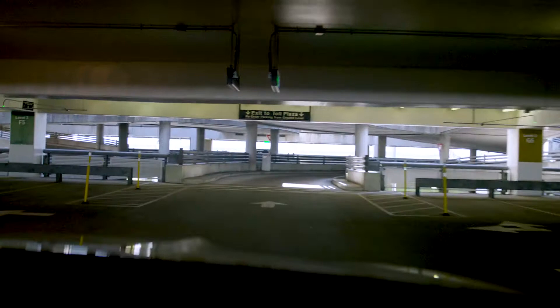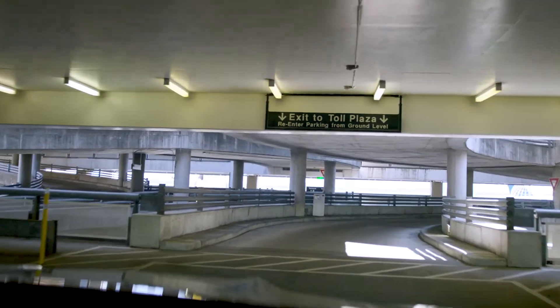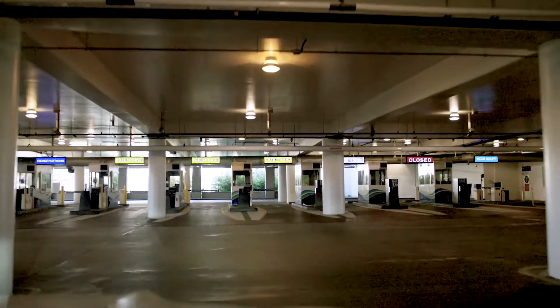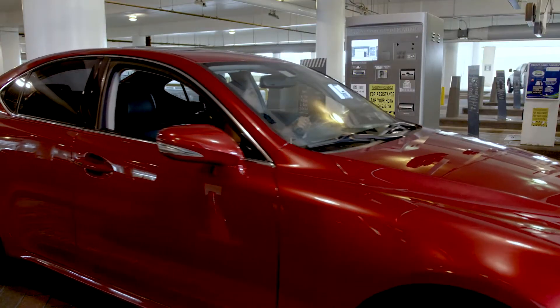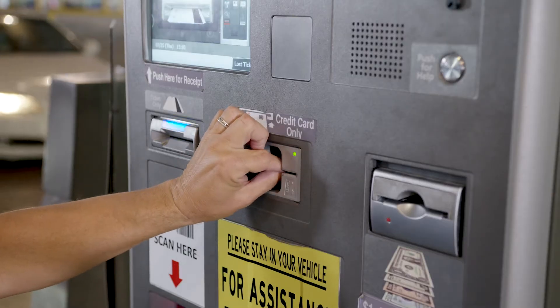To exit the garage, just follow the exit signs. There are 13 payment stations. To exit, insert the same credit card you used to enter the garage.